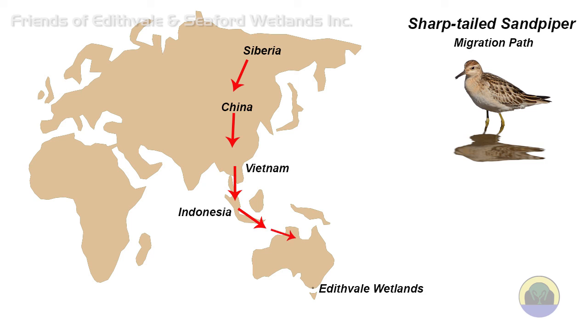Distances of 8,000, 12,000 and even 17,000 kilometres are covered to reach our wetlands habitat, where the birds continue to feed.